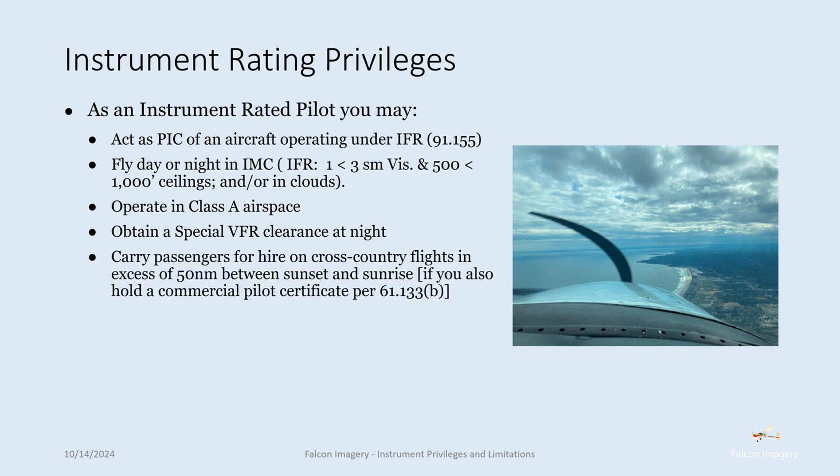You can carry passengers for hire on cross-country flights in excess of 50 nautical miles between sunset and sunrise, if you also hold a commercial pilot certificate. You can hold a commercial pilot certificate without an instrument rating, but in order to go beyond 50 nautical miles after sunset to sunrise with passengers for hire, you need the instrument rating along with the commercial pilot certificate.